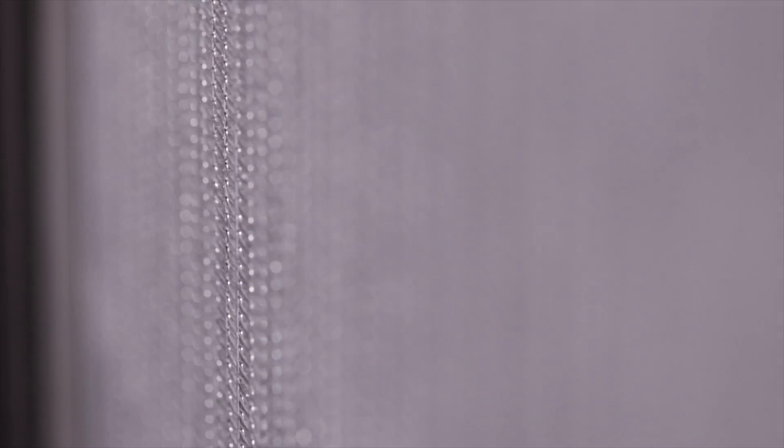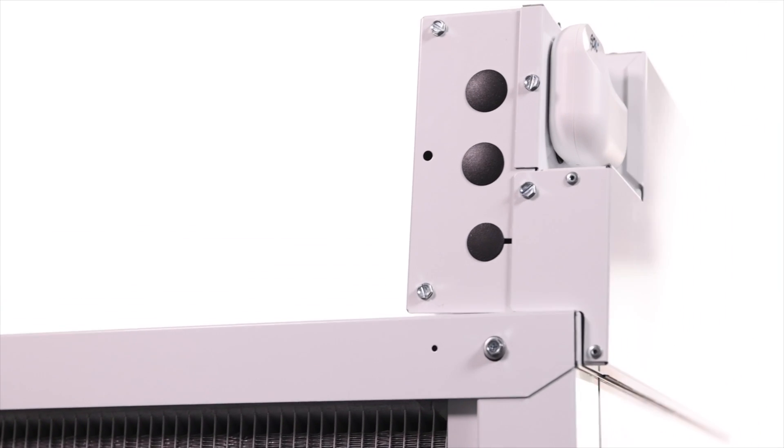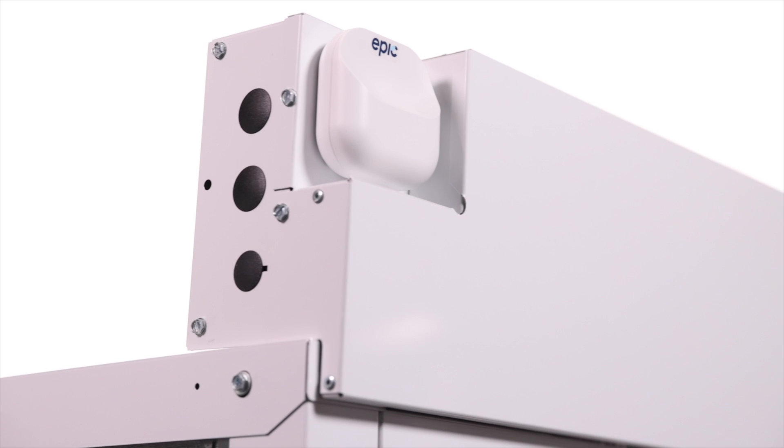Now our multi-positioned vertical package YT unit integrates flawlessly with Intertech's proprietary Epic Connected controls. This new suite of fully featured monitoring tools affords a new level of real-time energy and system monitoring and control to both the installer and homeowner.